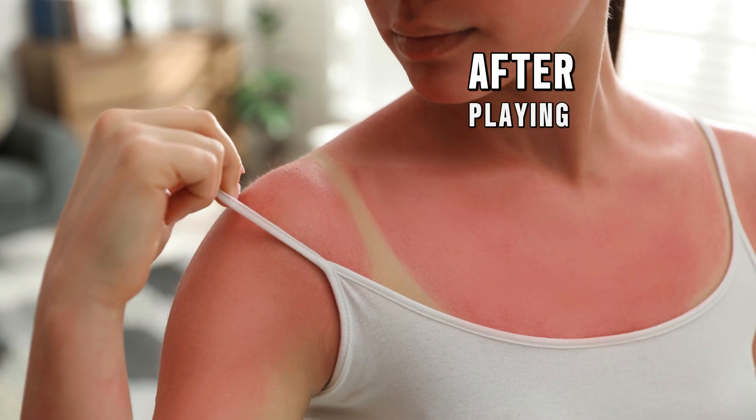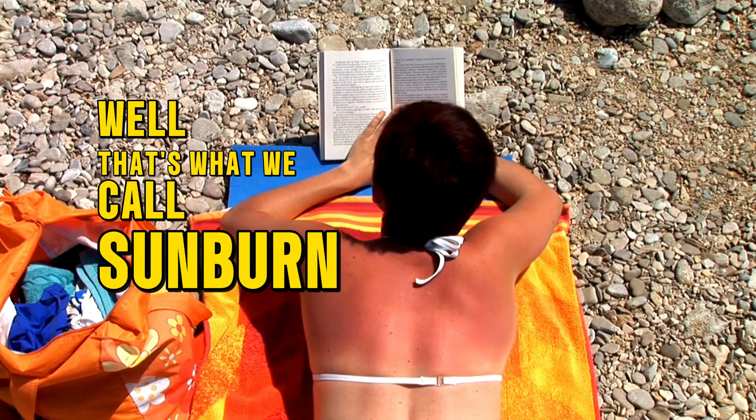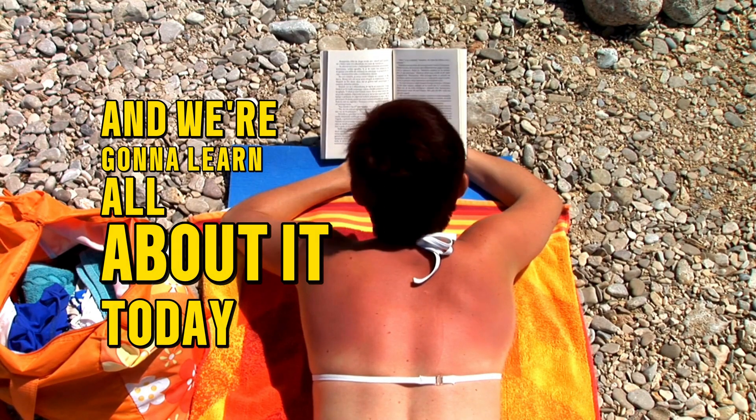Have you ever wondered why your skin sometimes turns red after playing outside for too long in the summer? That's what we call sunburn, and we're going to learn all about it today. Think of your skin like a banana that gets too much sun — it turns brown and mushy. Your skin can turn red and sore when it gets too much sun.